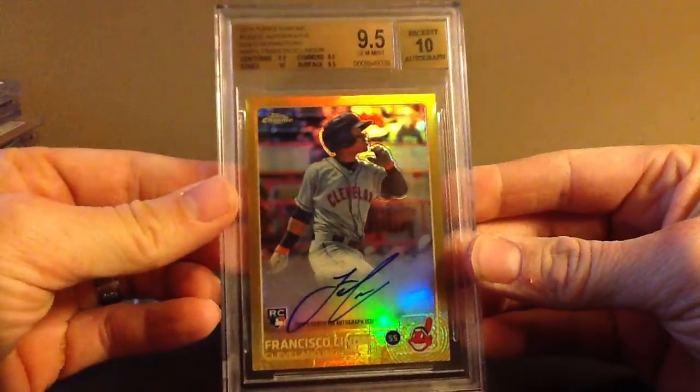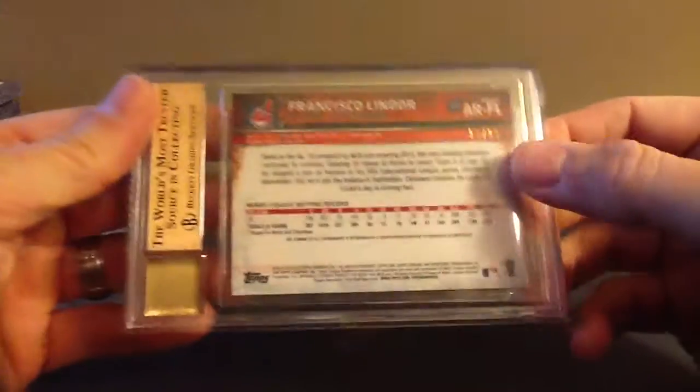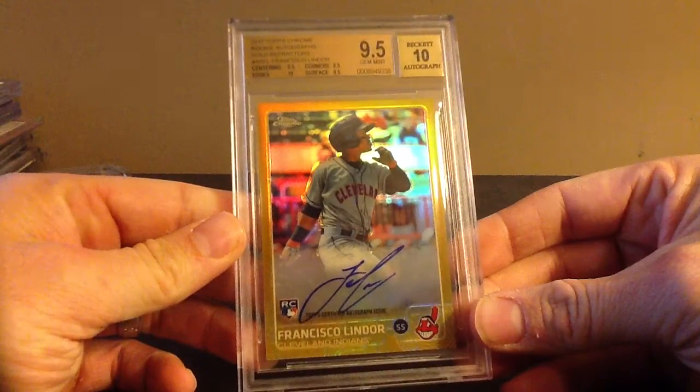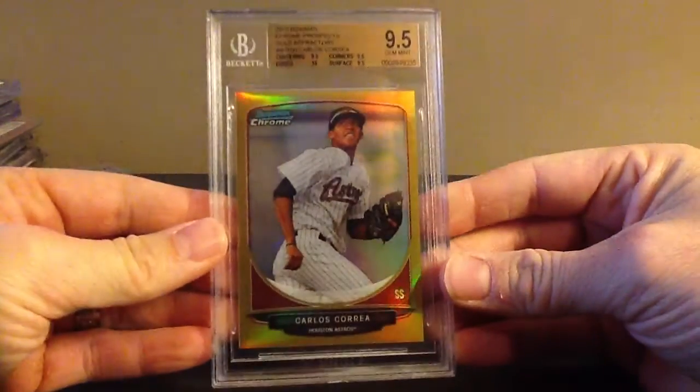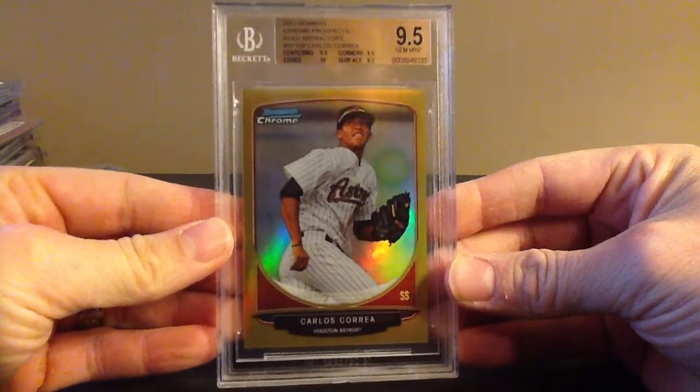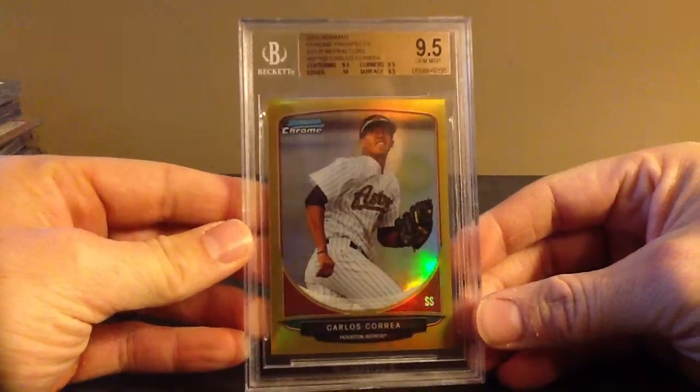That's sick — this is predominantly baseball. That's filthy — Lindor, Topps Chrome Gold. This one's got some nice subs. It's out of 50. There's 50 of 50. This order is really, really good so far. This is a Chrome Gold — just the Refractor, not the Auto. Still a badass card though. It's out of 50, and I got a 9.5.